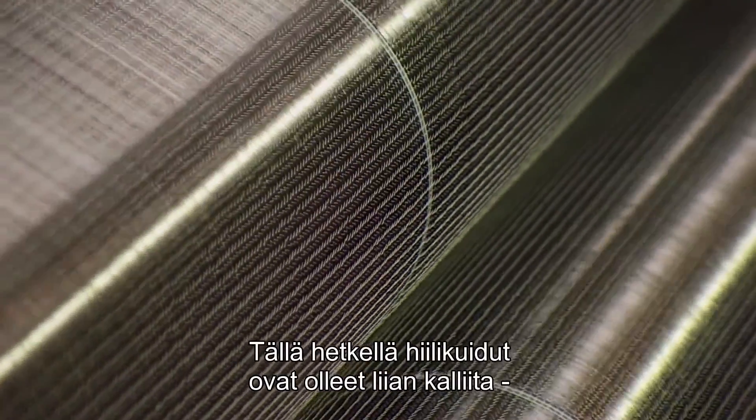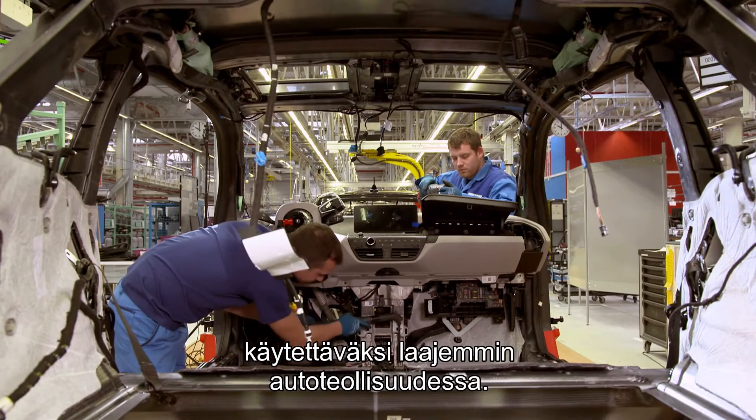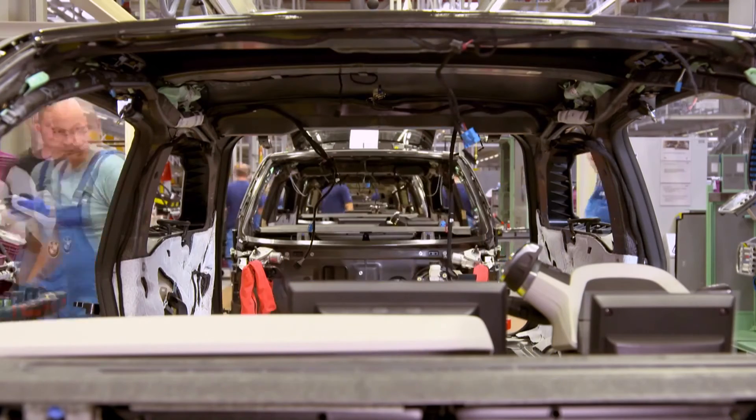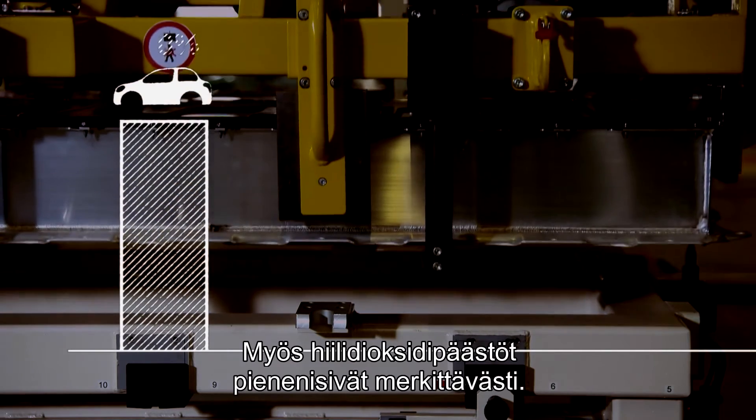Until now, carbon fibre has been too expensive for widespread use in the auto industry. But if lignin-based carbon fibre becomes available, it could completely shake up the industry and lead to remarkable cuts in CO2 emissions.